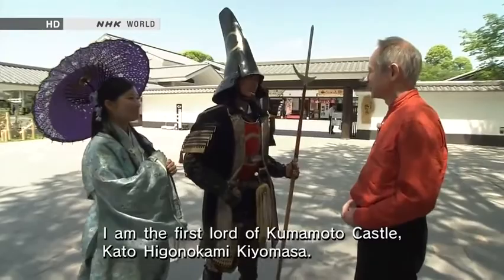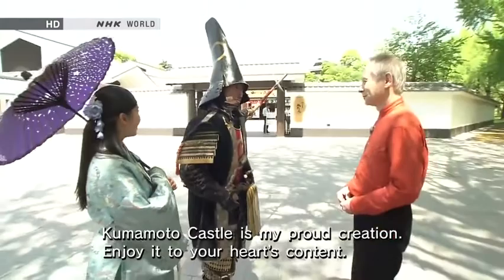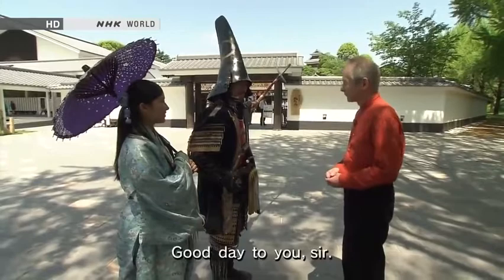Hello, nice to meet you. I am the first master of Kumamoto, Kato Higo Kiyomasa. I am the wife of Kiyomasa. Nice to meet you both. I hope you will enjoy it. Thank you very much. I'm sure I will have a very good time.